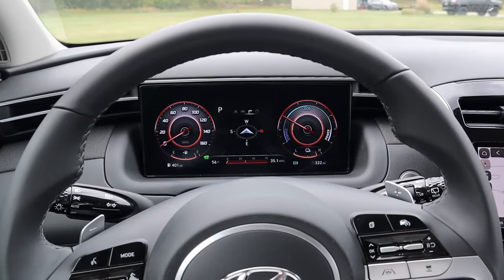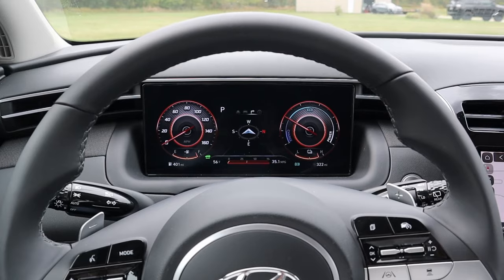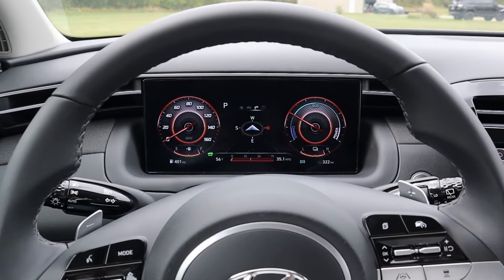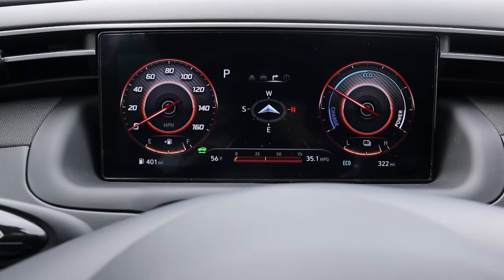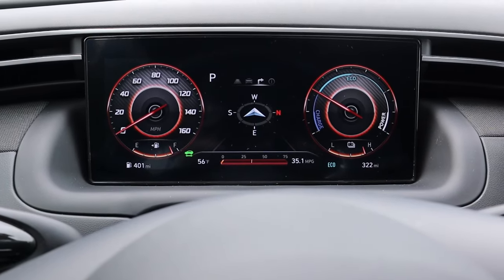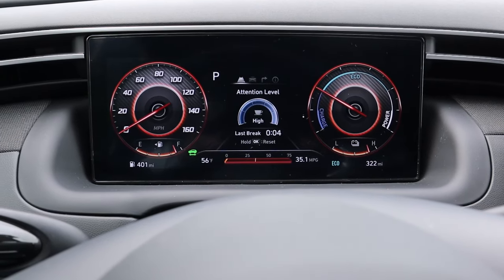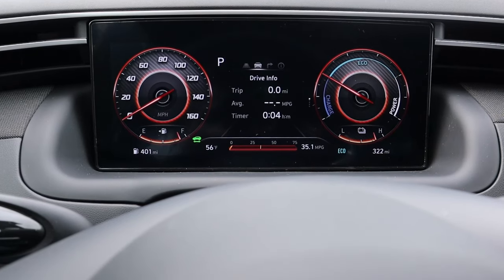Now let's talk about some of the technology in the Tucson Hybrid. Specifically, with the SEL convenience package you get an upgraded dash display — a 10 and 1-quarter inch display for your gauges that resembles a lot of other Hyundai setups and enables you to very quickly roll through a lot of different settings, views, and displays.